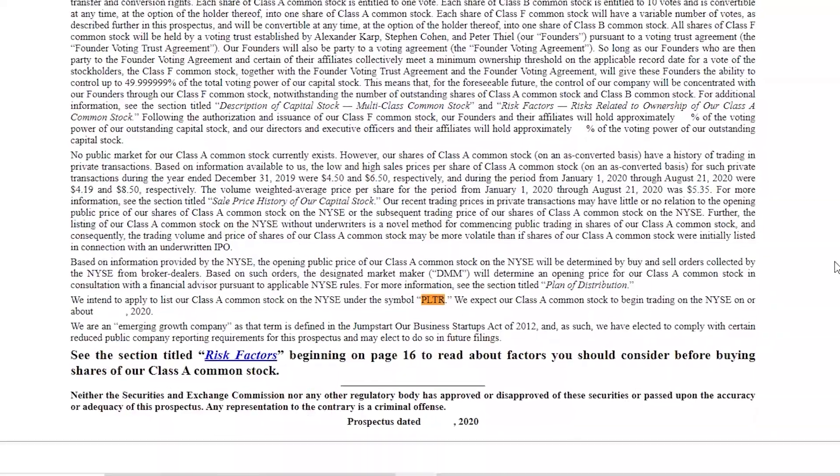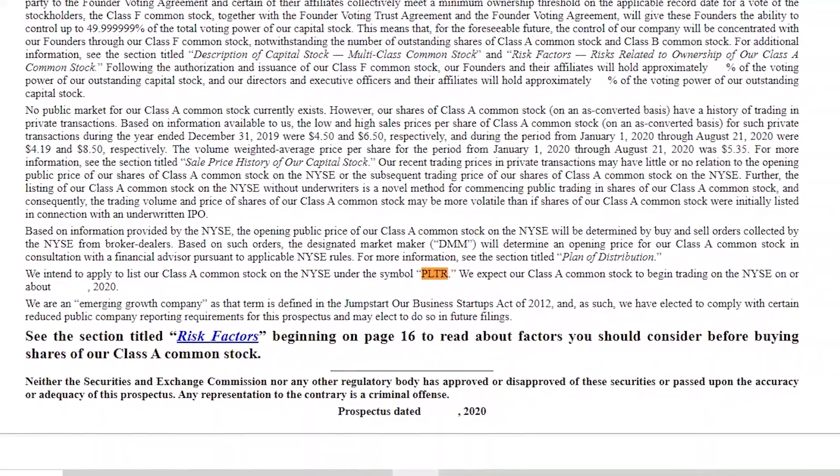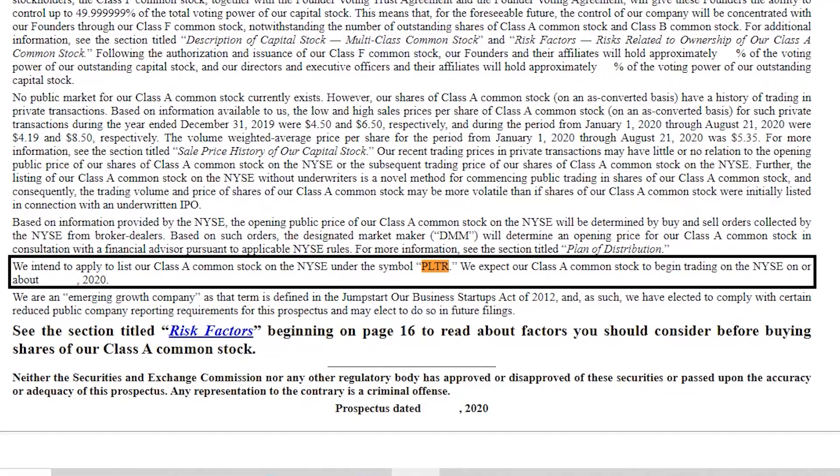On August 25th, Palantir filed an S-1 registration form with the U.S. Securities and Exchange Commission. This form outlined its intention to list its stock on the New York Stock Exchange under the ticker symbol PLTR.